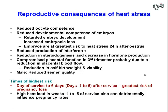The reproductive consequences of heat stress include a reduction in oocyte competence and reduced developmental competence of embryos — once fertilization occurs, the ability of the embryo to continue to grow is compromised. This results in retarded embryo development and an increase in embryonic loss rates. Embryos are at greatest risk approximately 24 hours after estrus, particularly in that first week after ovulation.